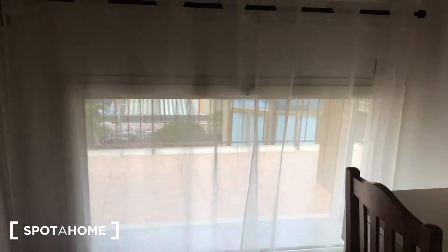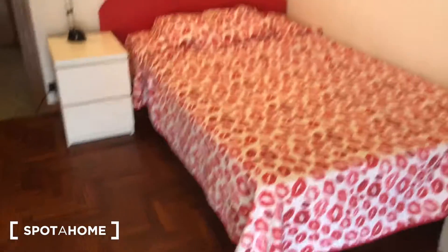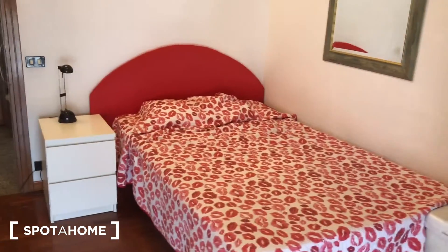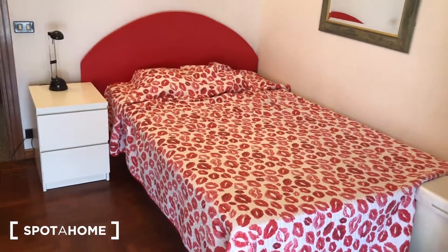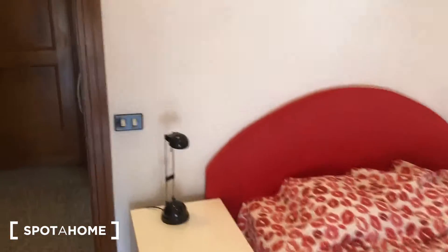There's a desk right next to the window that goes to the balcony, a big wardrobe with plenty of space, and a bedside table. This is a big double bed, but this room is going to be rented as a single. You can also see a small bedside table right there.